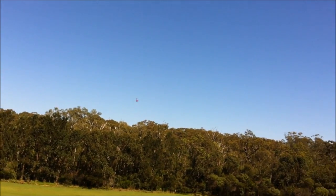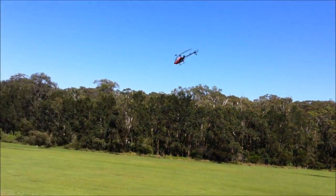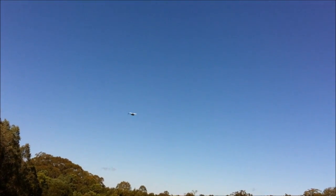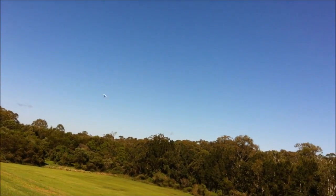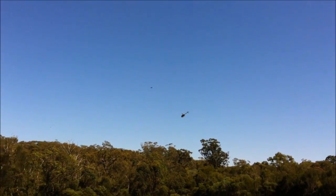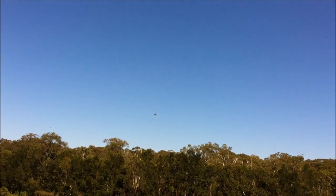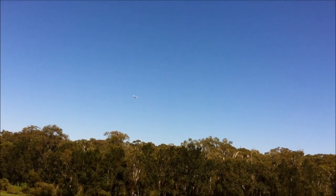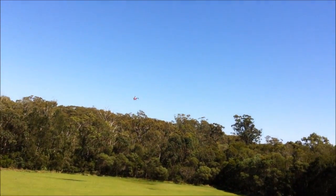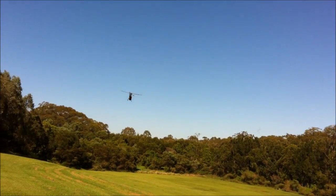This seems to be flying pretty well, so just take it a bit easy today until I get my head and my thumbs back into gear. I was pretty happy yesterday with where I'd got to with doing the flips, so I might even try on my second or third battery. It seems to be flying pretty good.